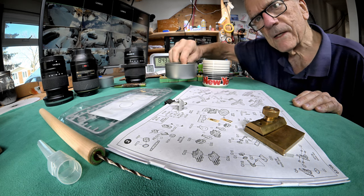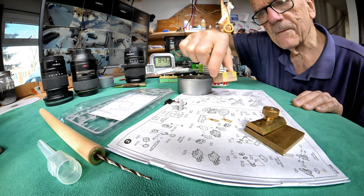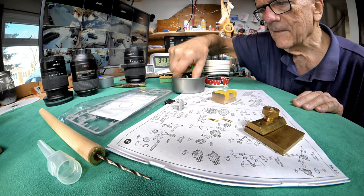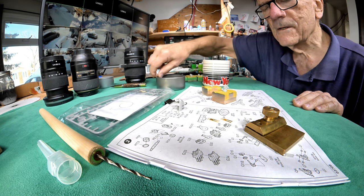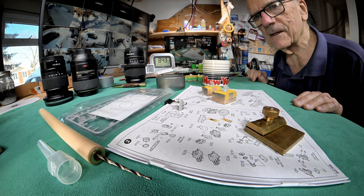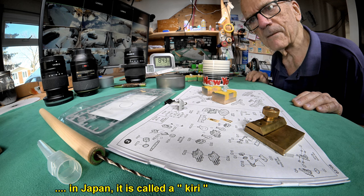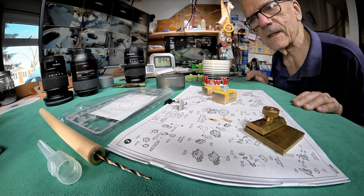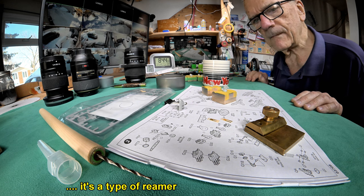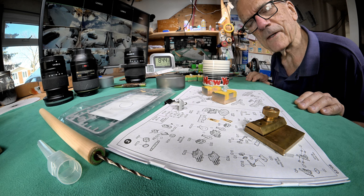I had a very interesting and heartwarming evening. It has to do with that awl you see right there. I think in Japanese the word for it is something different. That thing came from Japan — it was made in Japan. I think jewelers use them a lot.